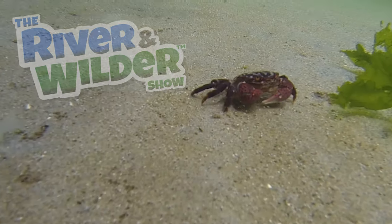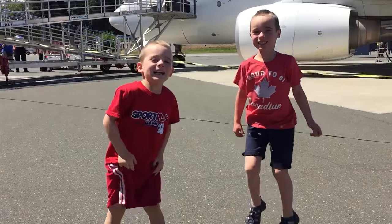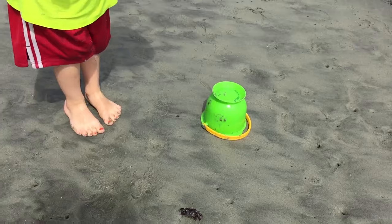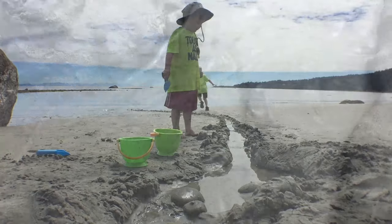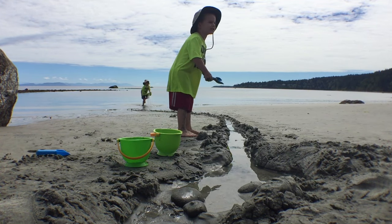In this episode of the River and Wilder Show, we get a little crabby. We catch a plane to the beach where we find crabs in a hole, crabs that pinch, crabs that blow bubbles, and we help some crabs find their way back to the sea. Mom, we made a crab water slide!